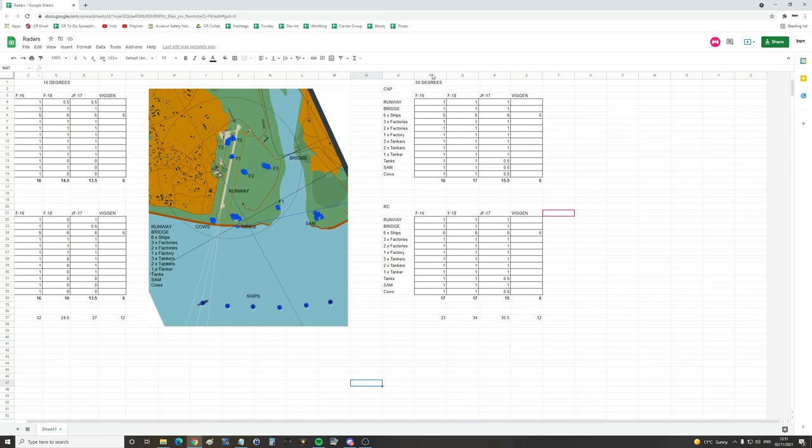On the left is 15 degrees, on the right is 55 degrees. F-16 won by miles at 15 degrees — then the JF-17, then the F-18, then the Viggen. At 55 degrees, the F-18 won by one point — 34 points. It's a really top radar. Just behind was the F-16 at 33 — again, a really good air-to-ground radar. The JF-17 has a really good ground radar and picks things up beautifully, but the display is just not there. The gain needs sorting. And then you've got the Viggen — just a token score, because it could see some ships.